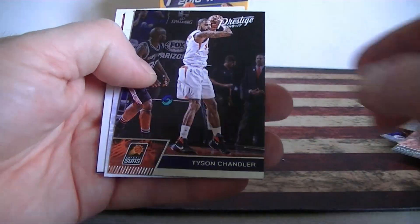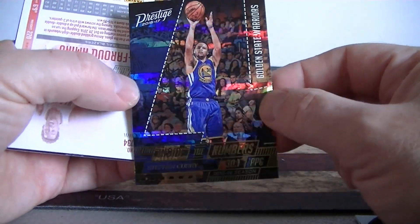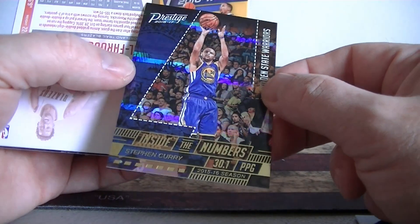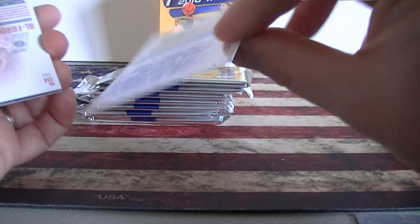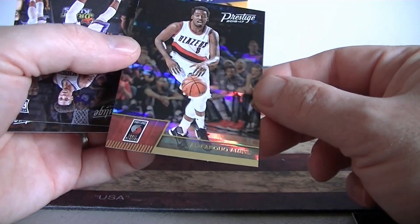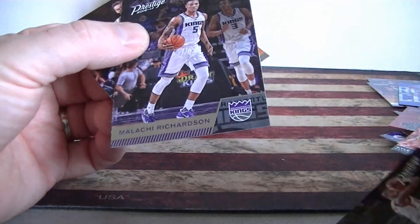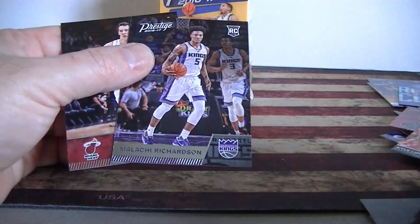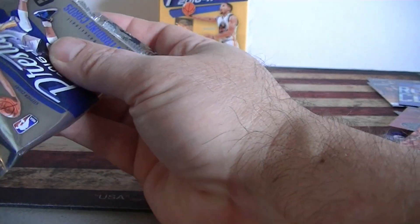Some good names on there — Barnes, Chandler. How about a Curry horizon? Wow! All right, blaster two coming on strong here — good start. Inside the numbers insert — Curry, nice. And back to back — wow, two horizons! Very cool, I don't know if that was a mistake or what. Six cards in the pack — Richardson — yeah, did have six cards. Two horizons in the first pack!